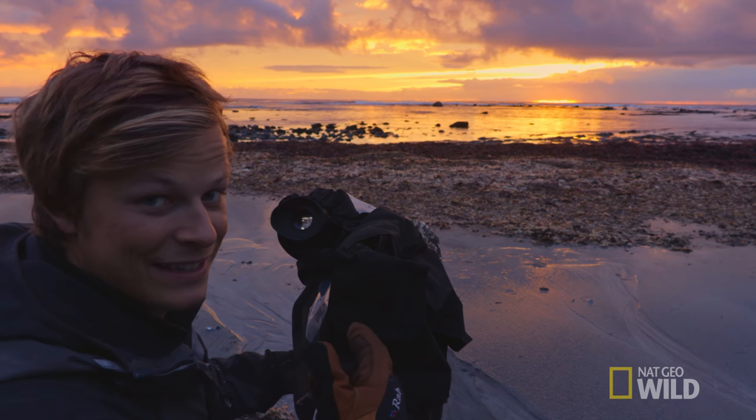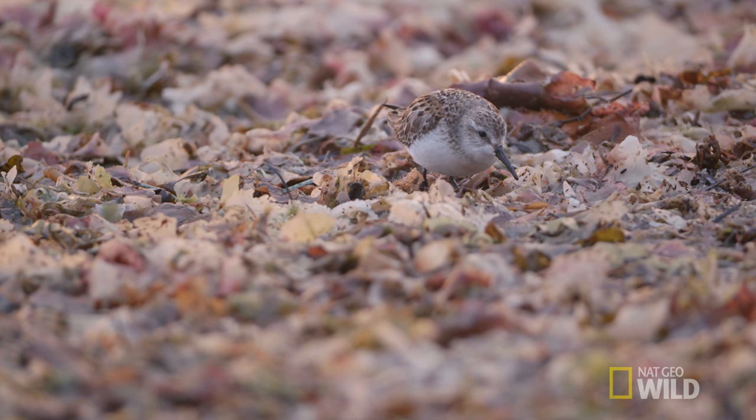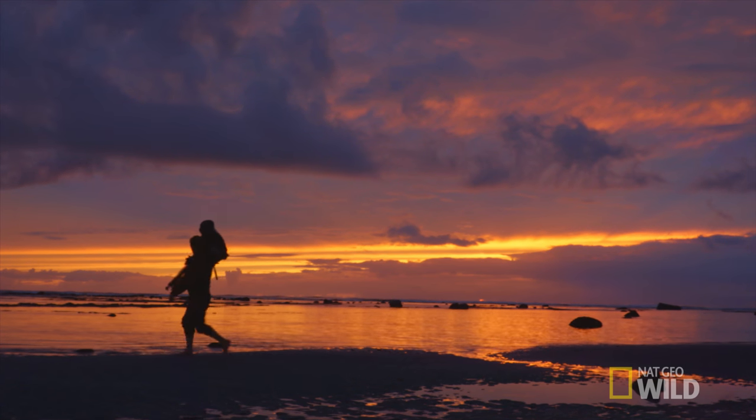Interestingly, the other sandpiper that it's with seems perfectly physically fit. So hopefully it will help the other one along the way.